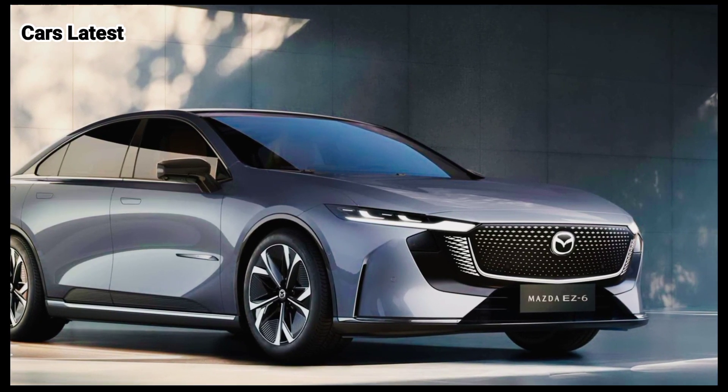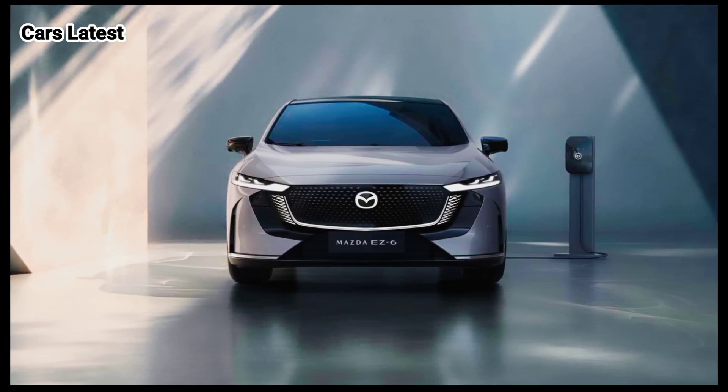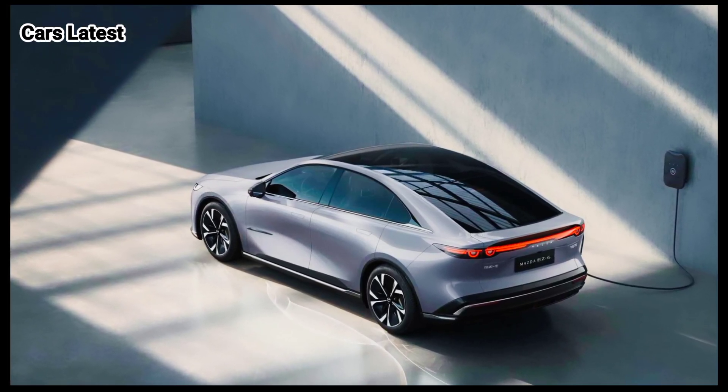The Mazda 6 is back as a rear-wheel drive electric sedan. Say hello to the EZ6, developed by the Chang'an Mazda Joint Venture. The sleek sedan is coming in purely electric and plug-in hybrid flavors.